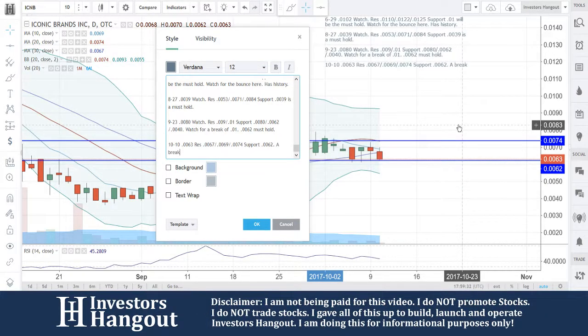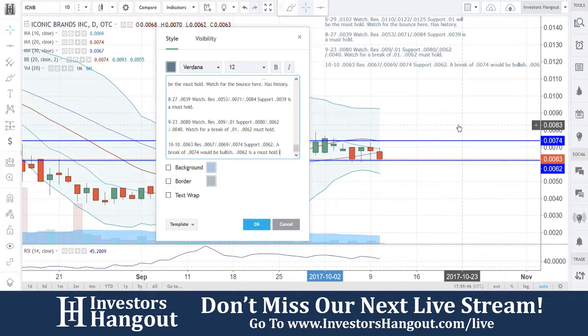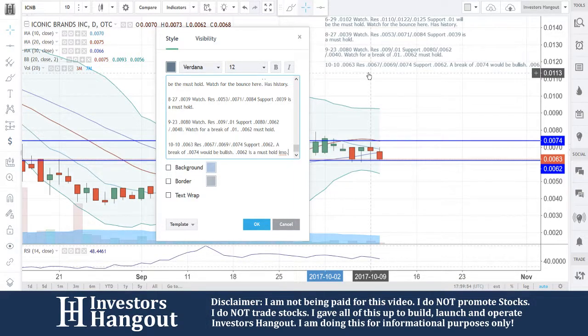$0.0069, $0.0074. Support: $0.0062. A break of $0.0074 would be bullish. $0.0062 is a must-hold in my opinion. So there we go — $0.0063, resistance at $0.0067, $0.0069, and $0.0074, support at $0.0062. A break of $0.0074 would be bullish; $0.0062 is going to be a must-hold moving forward for ICNB.